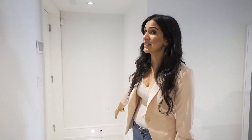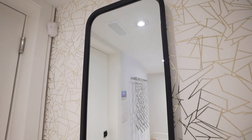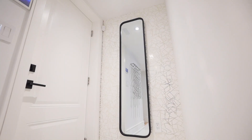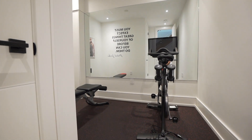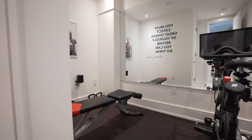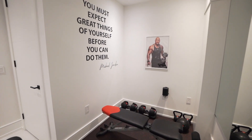Every master bedroom needs a full length mirror, so we'll pop one over here so you can check yourself out before you head in. Over at the entrance from the garage, we'll be placing a full length mirror, wall art, maybe a ledge shelf, and a few pieces throughout the hallway to make it come together. This home also has a room in the basement which is perfect for an at-home gym — we're going to be placing a full length mirror, some gym equipment, a decor piece on the wall, and an inspirational photo.